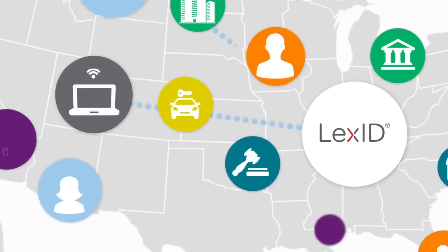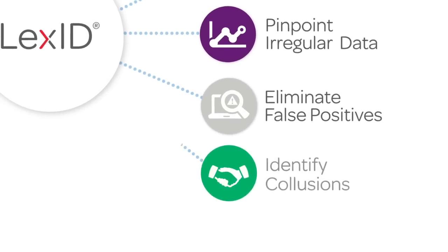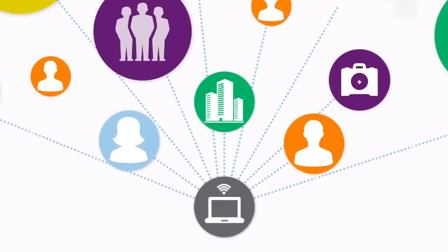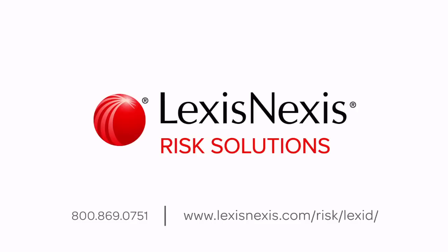This powerful combination of LexisNexis linking and LexID offers valuable insights so you can create a comprehensive view of an individual. With LexisNexis, you can act with more confidence at every touchpoint. For more information about how LexisNexis Risk Solutions can help your organization, call or click.